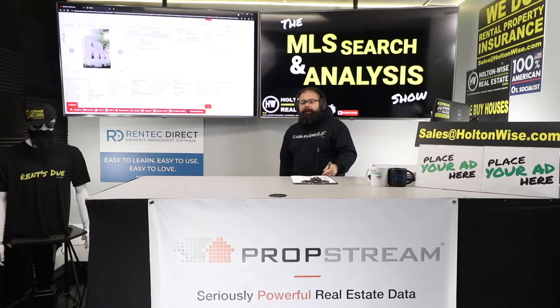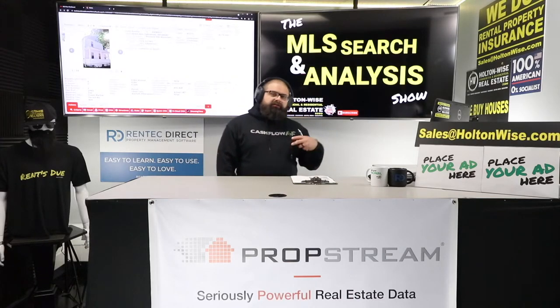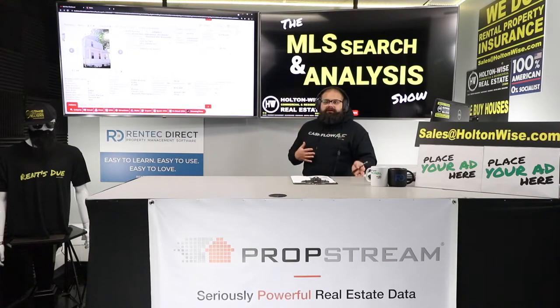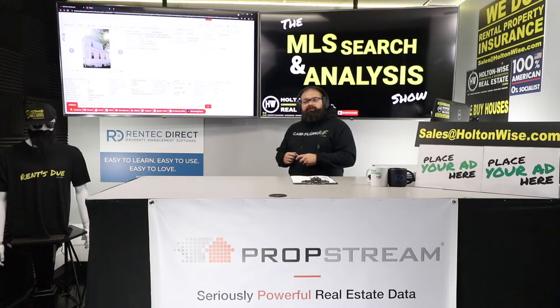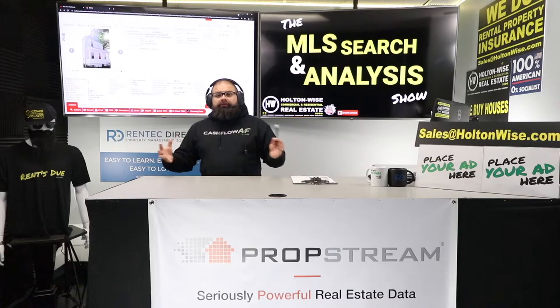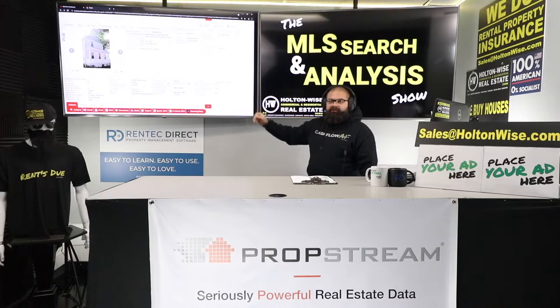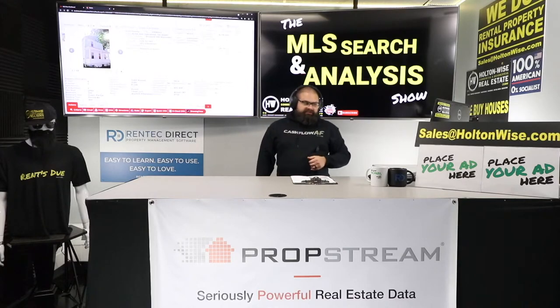Lakewood is so hot. People love living there — they choose Lakewood for the nightlife and the amenities. It's a very desirable area. Whenever Lakewood properties are on the market, they sell immediately. Rentals rent immediately — you're going to have very little vacancy. But I said they sell immediately, and remember, this one is 58 days on the market. That's because this sucker is overpriced.